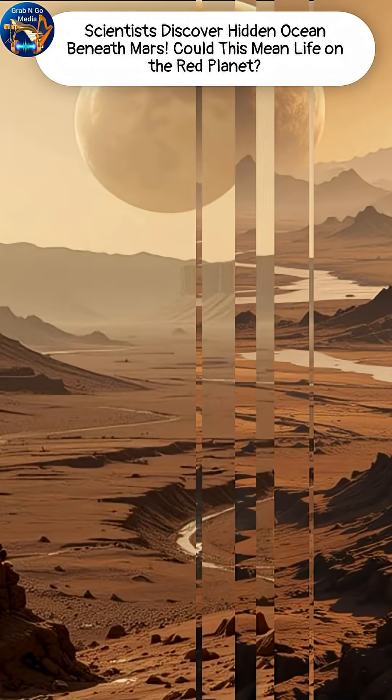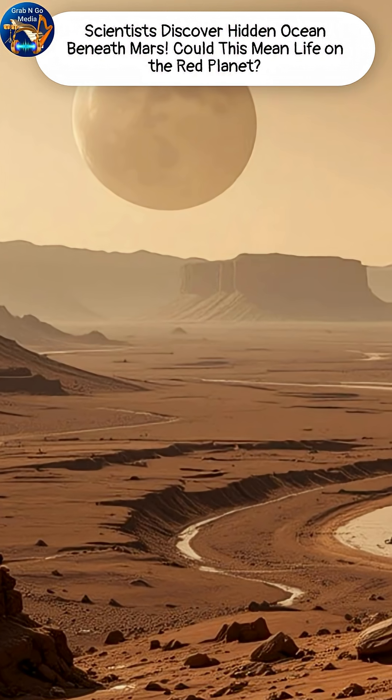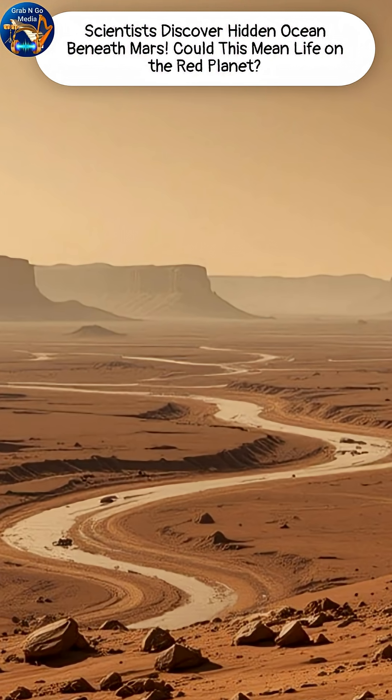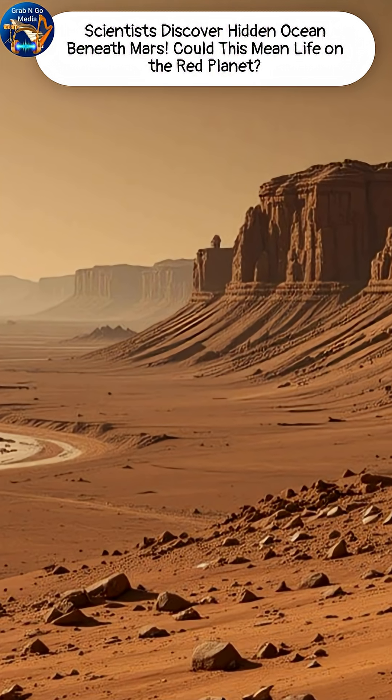For years, the theory was simple. Mars lost it to space when its magnetic field weakened, and some froze at the poles or got locked inside minerals. But that didn't explain all the missing water.